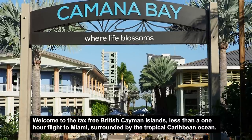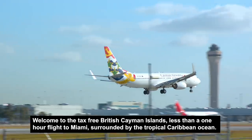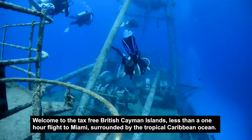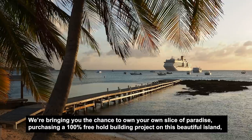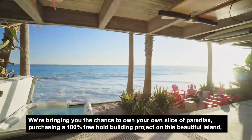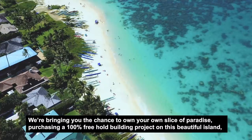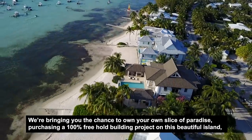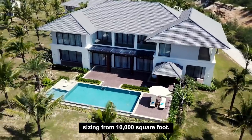Welcome to the tax-free British Cayman Islands — less than a one-hour flight to Miami, surrounded by the tropical Caribbean Ocean. We're bringing you the chance to own your own slice of paradise, purchasing a 100% freehold building project on this beautiful island, sizing from 10,000 square foot.